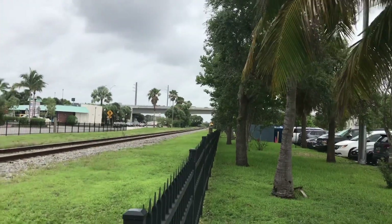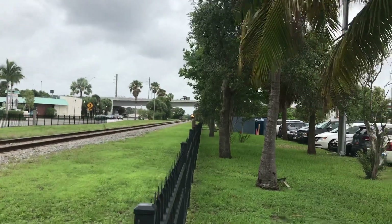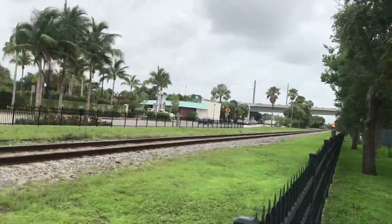Good afternoon, everybody. This is Train Over 123, hashtag trains rock. We are at Stewart, Florida, mile post 261.43.